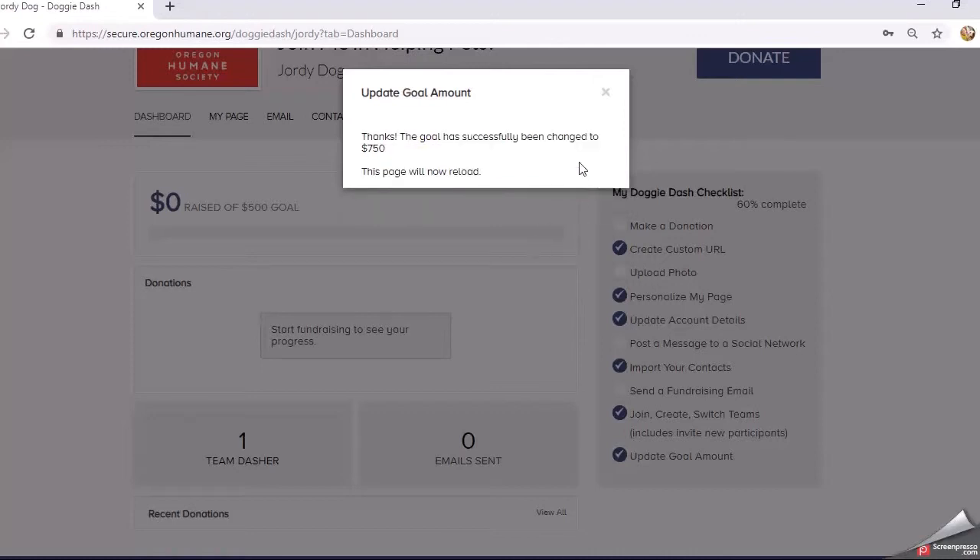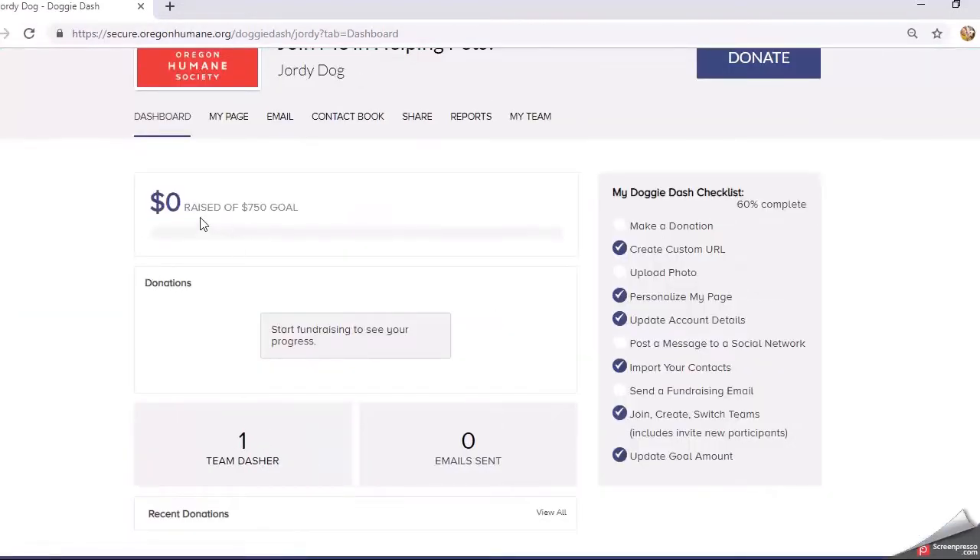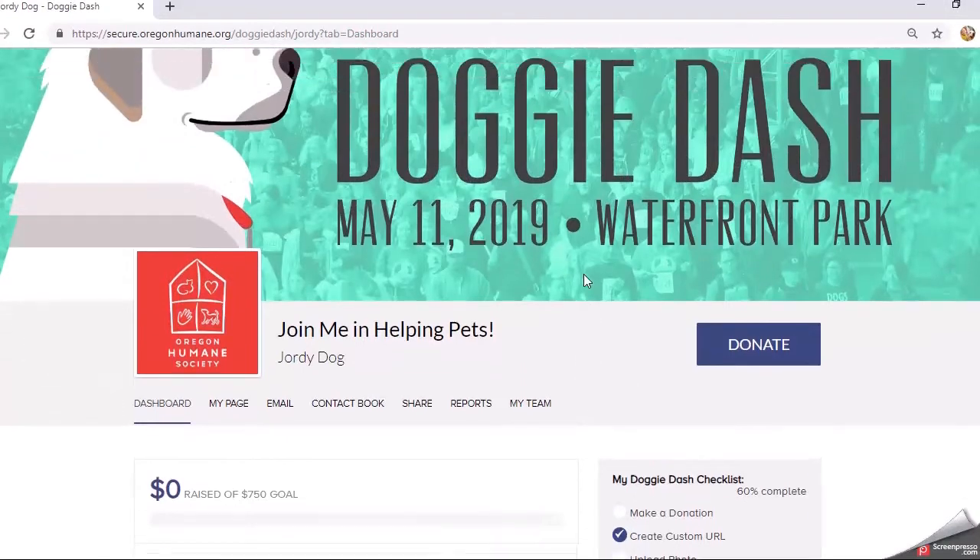I'll go ahead and save, and I'm going to reload my page. You'll see that your goal is now $750 right here. The really cool thing that keeps incentivizing you to get more donations is that your progress bar down here will continue to increase as you get closer to your goal amount.